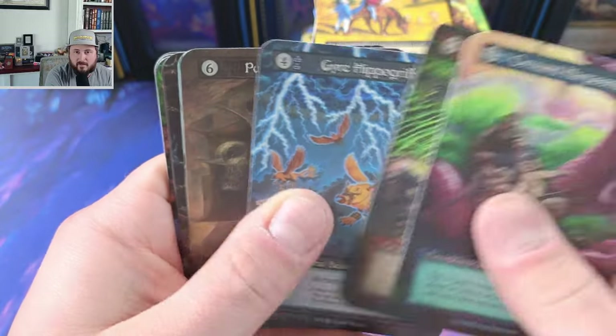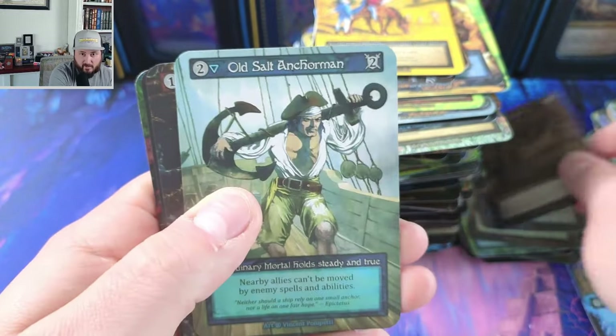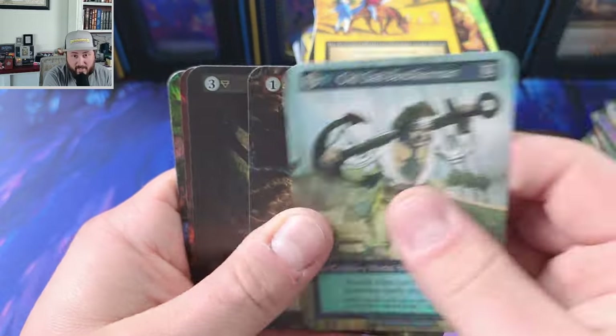Harpooners, nova, purge — okay, so we only got seven uniques, but we got some crazy banging ones.